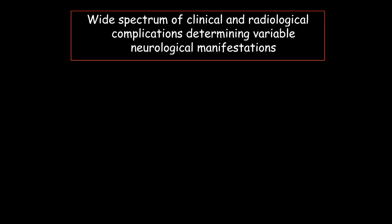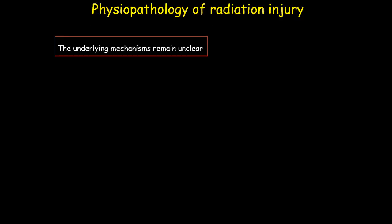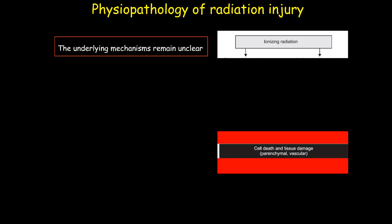Radiation-induced central nervous system toxicity comprises a wide spectrum of clinical and radiological complications determining variable neurological manifestations, and brain radiation can induce focal or diffuse effects, which are influenced by several factors. Regarding the physiopathology of brain injury, the underlying mechanism is still unknown.